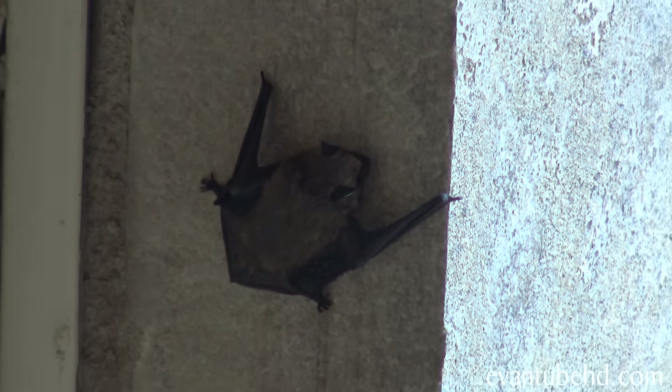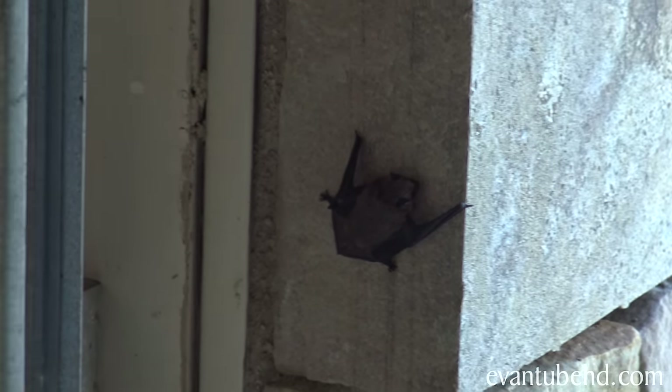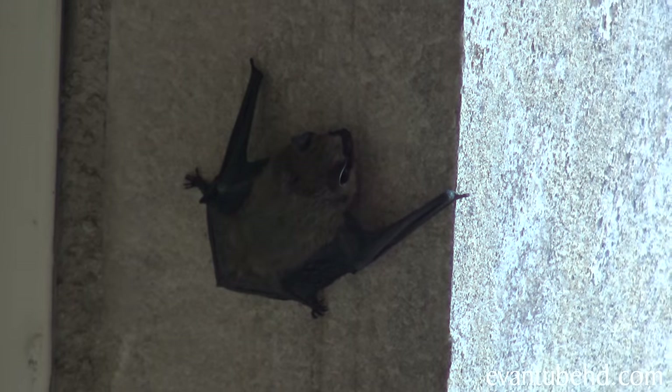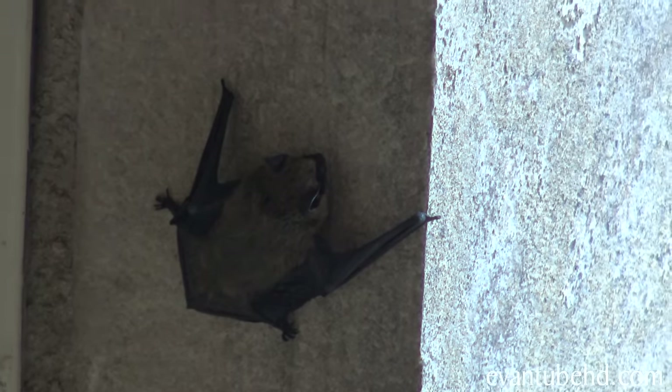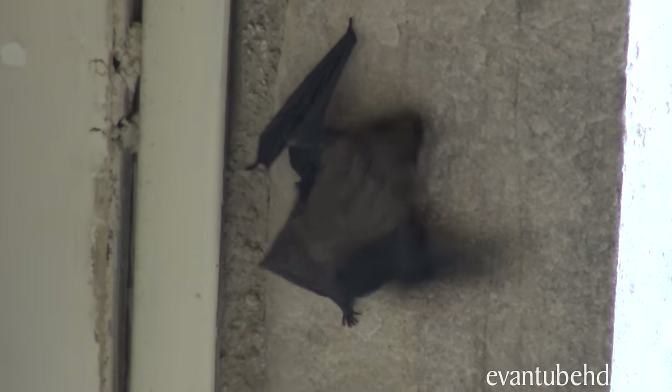That is cool. I've never seen a bat up close like that. I don't want to get bit by it because it might have rabies. It's moving. They like it when it's dark. It's moving, it's going to fly at us, dude.